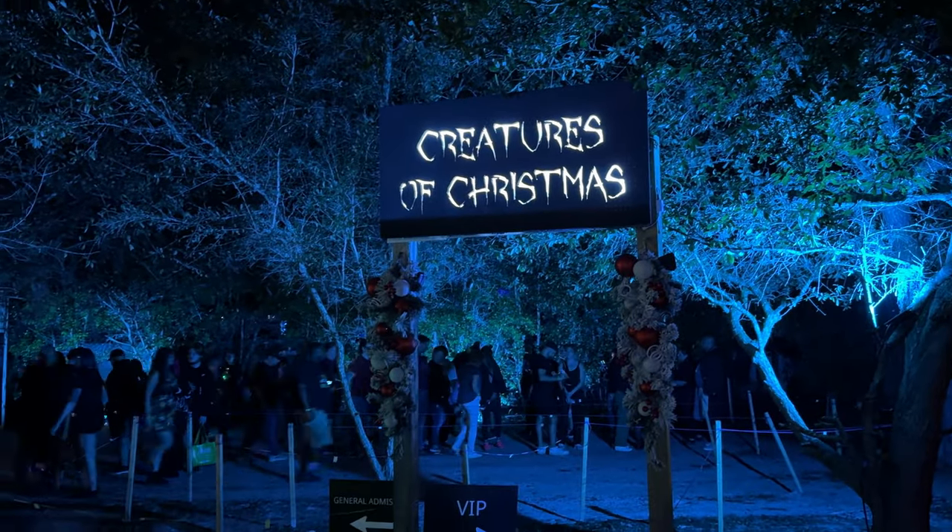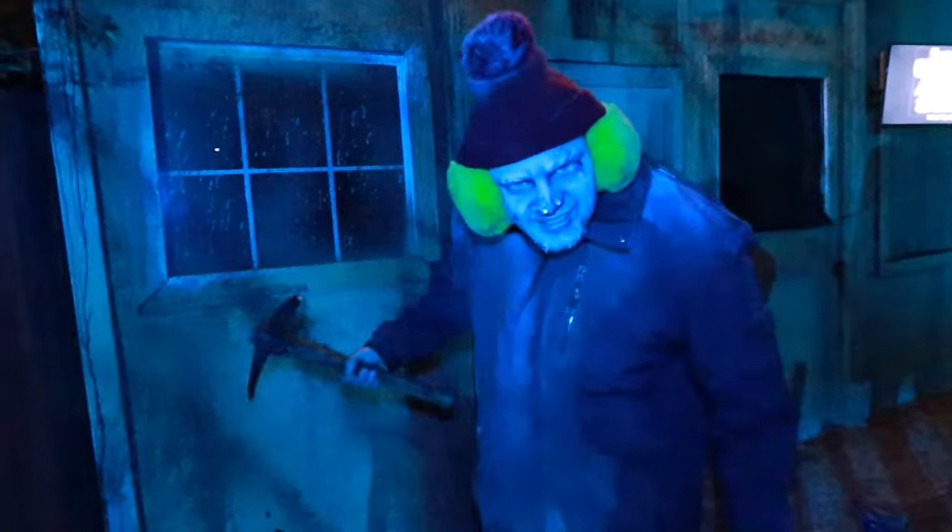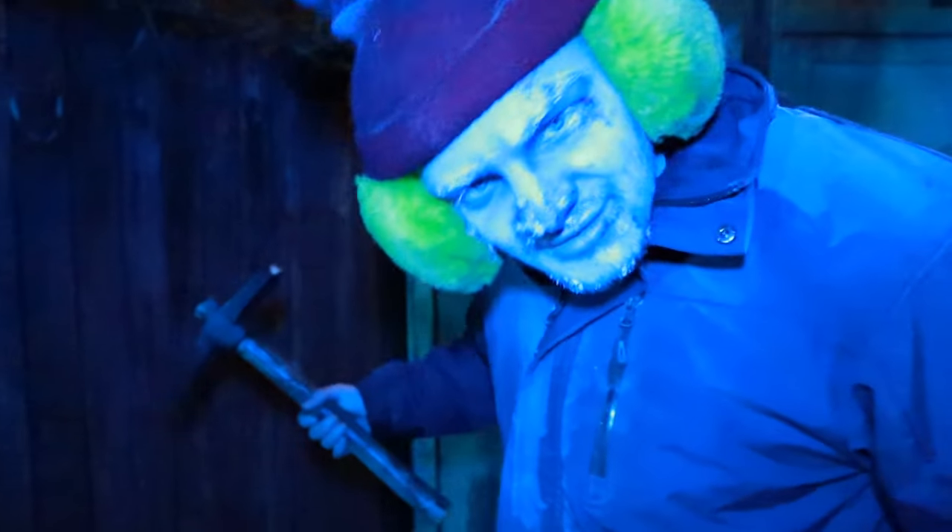The second trail is Creatures of Christmas, and this story is set far beyond the outskirts of civilization in an isolated winter village. Legend has it that this is where creatures and monsters from ghost stories live — Krampus, the Abominable Snowman, Jack Frost, and more are said to call this place home. A team of explorers recently went looking for these beings in hopes to disprove this strange rumor, but all that was found of them was their gear ripped up and covered in blood. So, do you have the guts to find out for yourself what lives in the snow-capped village?